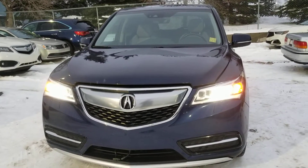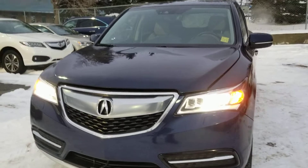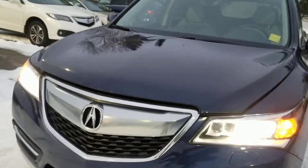Good evening folks, Brian here at Southview Acura. We're going to do a walk around of the 2016 MDX with the navigation package.